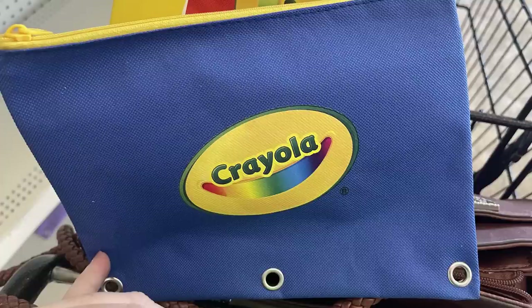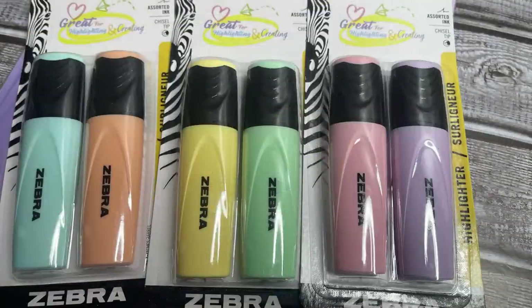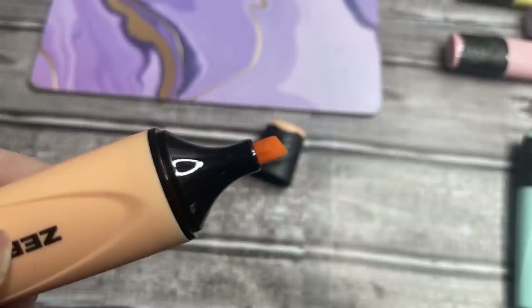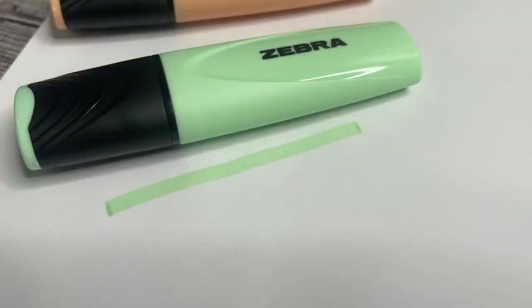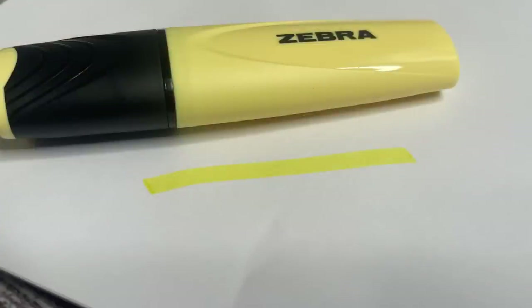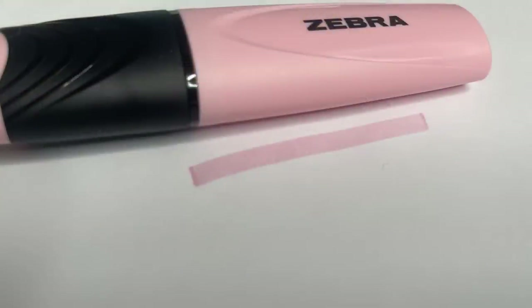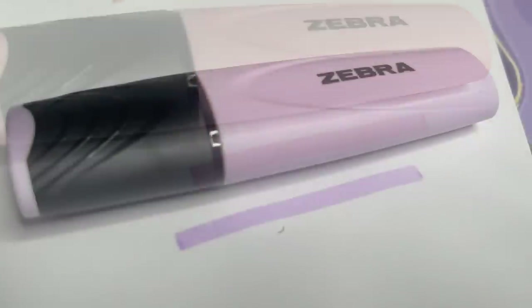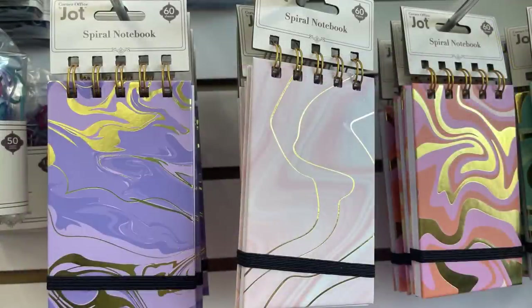There are also Zebra highlighters — a two-pack in blue and peach, yellow and green, or pink and purple, with a chisel tip. These are see-through, which is nice since it's supposed to be a highlighter. They're really nice and here's a sample of each color.